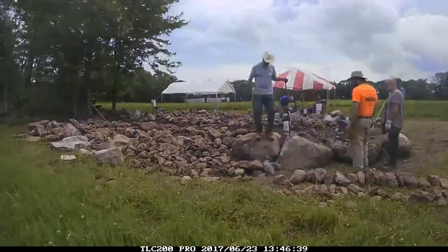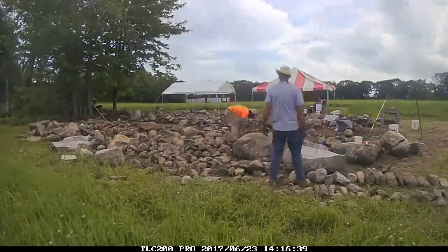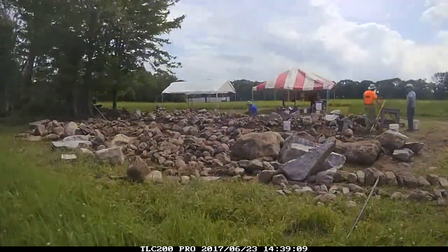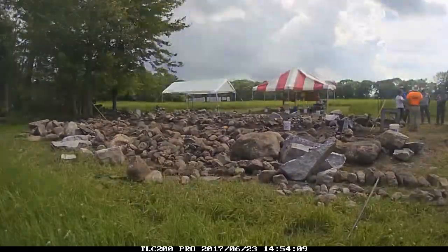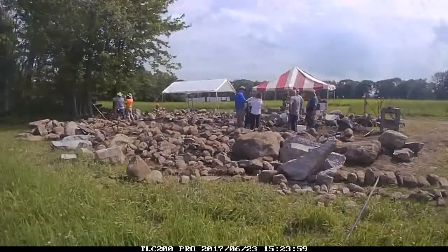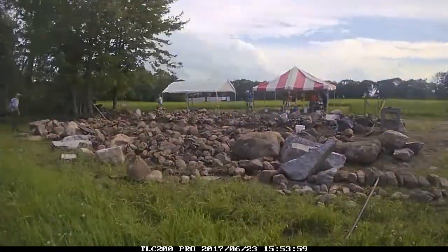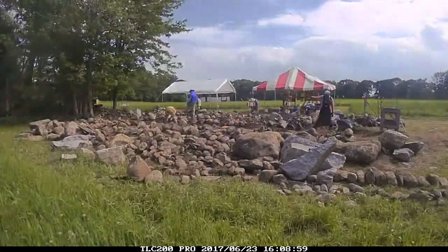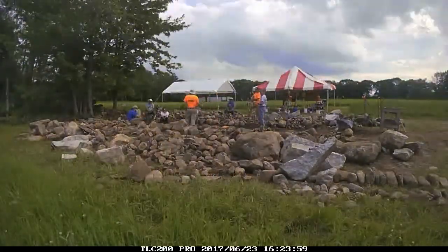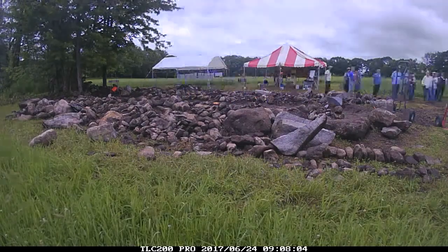Going through more sorting, and after lunch we're getting set up with the batter frames. There we go — here come those batter frames being set up. A little hard to see everything from this angle, but you get a good sense of what that day is like. Here comes Saturday morning, getting ready to start building.